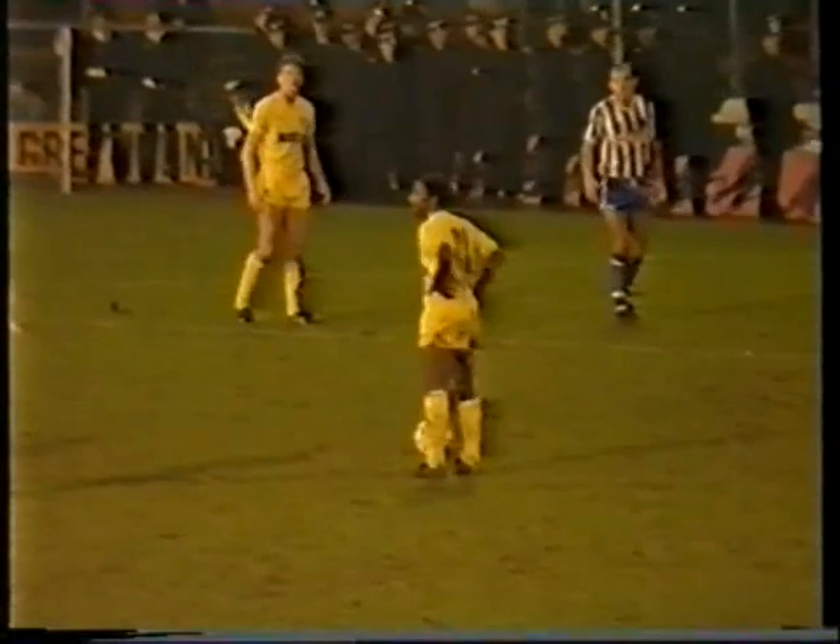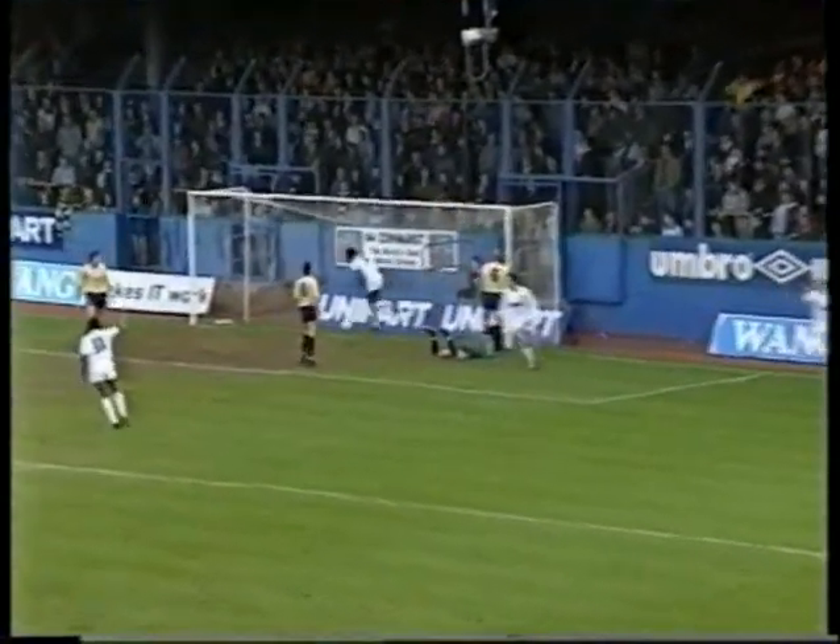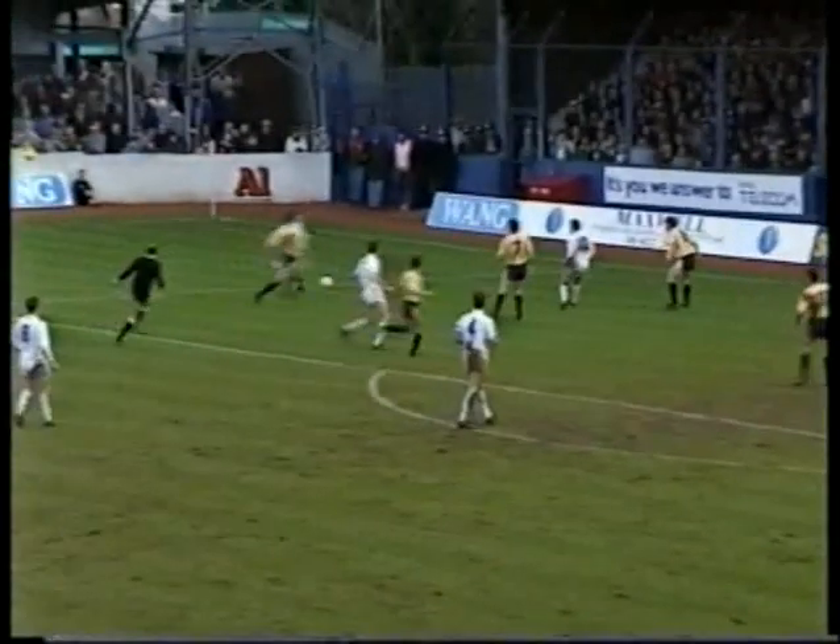Brighton were within two minutes of a replay when a well-worked free-kick move involving former Portsmouth winger Vince Hilaire brought a powerful shot from John Sheridan, which John Keeley could only parry. And there was Baird to score the winner, and make it a happy return for him to the south coast. Brighton 1, Leeds 2. As Sheridan's centre floated over the defence and Noel Blake raced in to score, Leeds came back again — this time it was Vince Hilaire who outmoved the United defence.